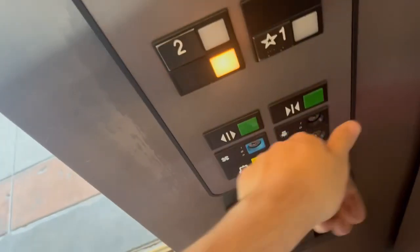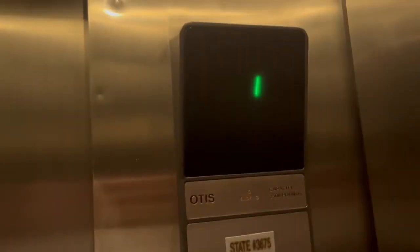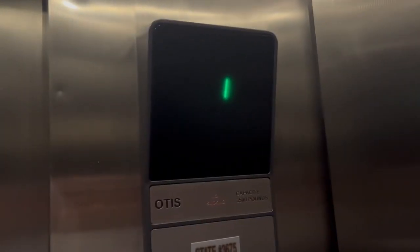Hi. This is an elevator near Scottsdale Road at the Scottsdale Galleria in Scottsdale, Arizona.